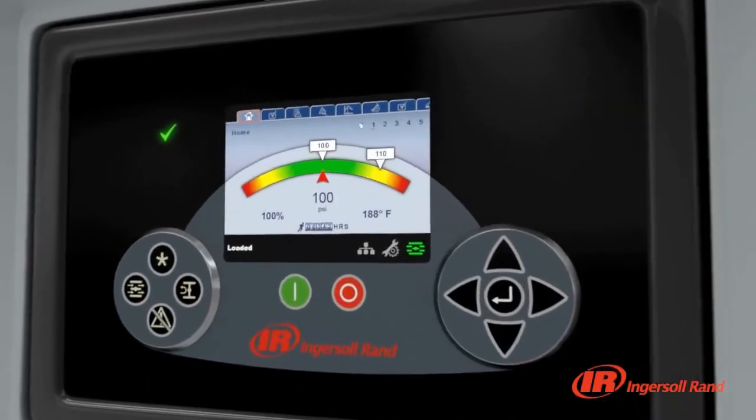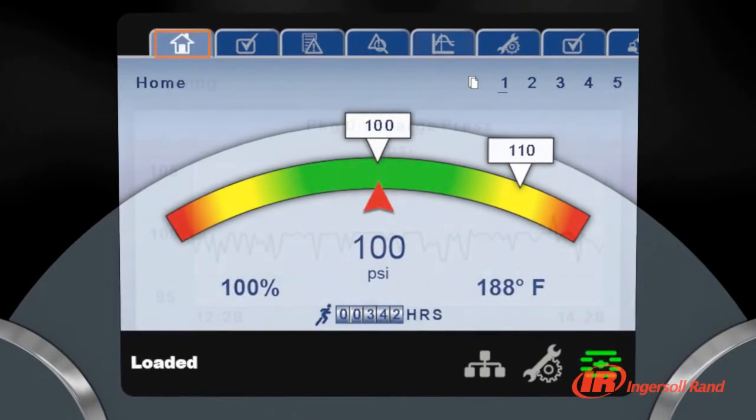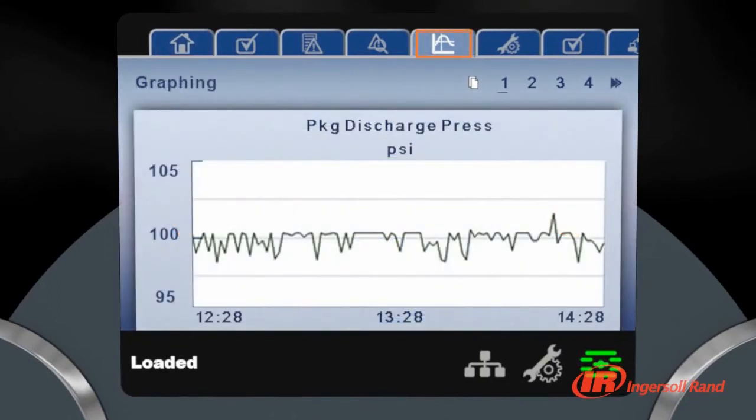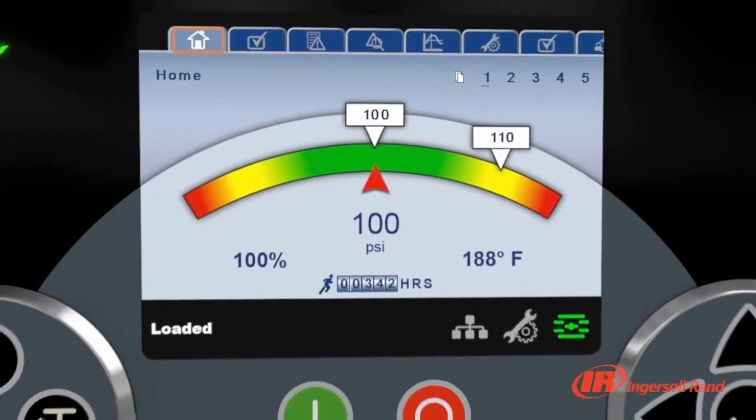When you need to know more about the performance of your compressor, XE Series controllers provide detailed data logging, graphic-based trending and performance analysis from the controller's screen. With this level of information at your fingertips, you can be confident your compressed air system is operating at peak efficiency.